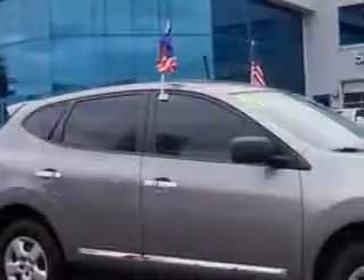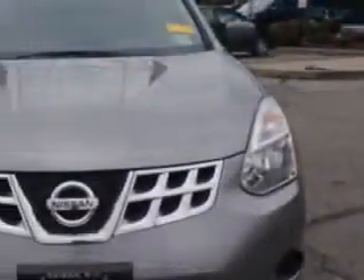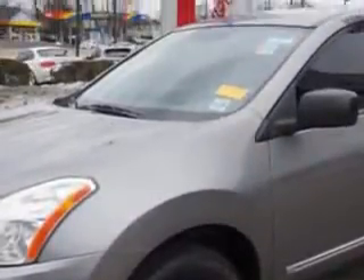Imagine driving this Platinum Graphite 2011 Nissan Rogue Crossover all-wheel drive, equipped with a 4-cylinder engine and a CVT transmission. Enjoy an impressive 26 miles to the gallon on this great car.